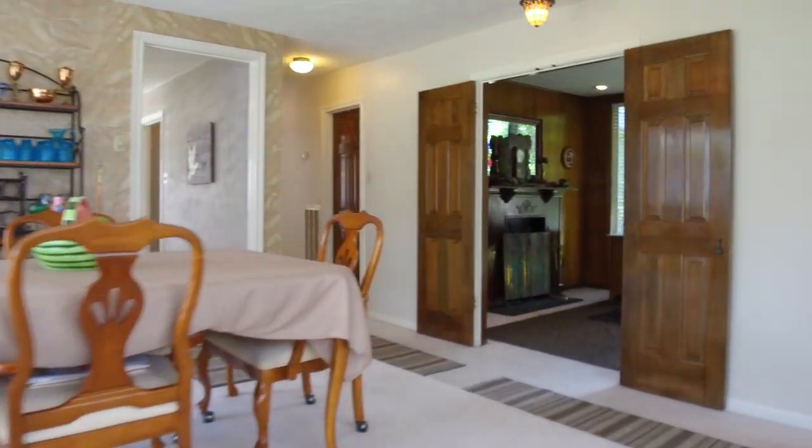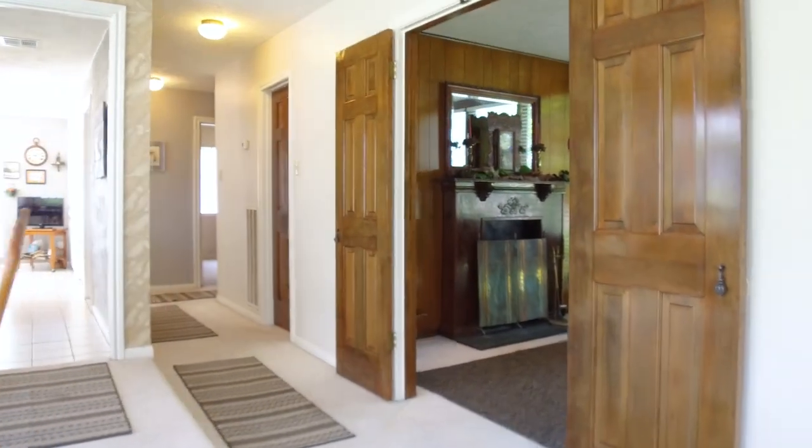Look at this dining room and the office with a fireplace — nice and private.